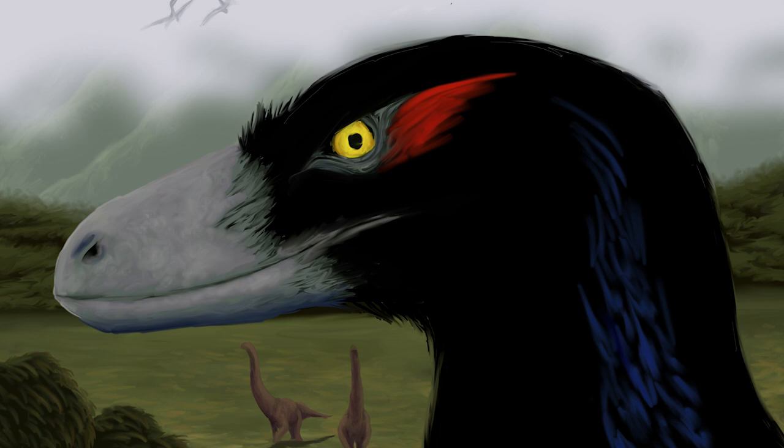Hey everybody, Patrick Murphy, aka Prasicor, here, back with some more stuff from Prehistoric Planet. Apple TV released some new information, enough for us to start to get a clearer idea of what we can expect when the series drops on May 23rd.